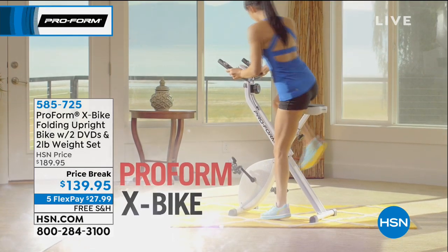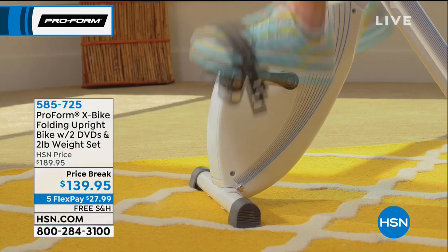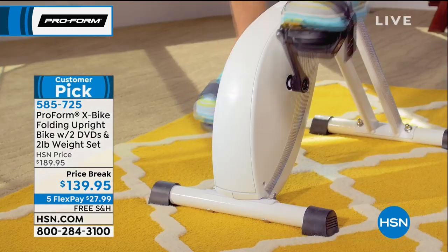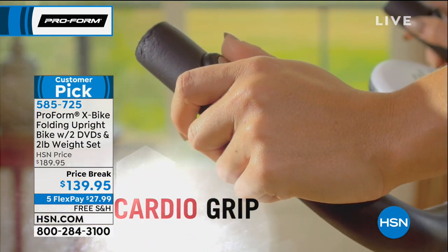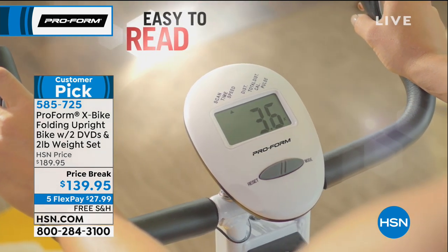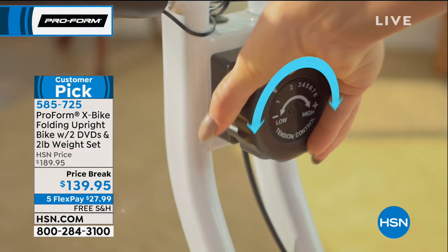It folds up into literally probably the size of a vacuum if you wanted to put it in a closet if need be. But most of us keep this bike out. We've sold tens and tens if not hundreds of thousands of this ProForm X bike. Our show is live so our testimonials are live too. We'll put that number at the bottom of the screen so you can call and share your personal results and goals that you've achieved.